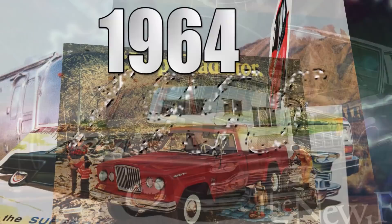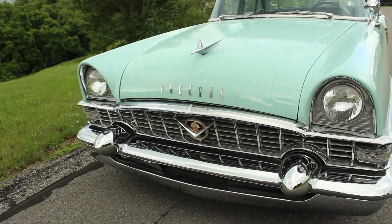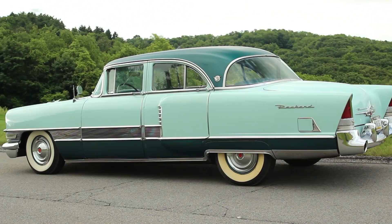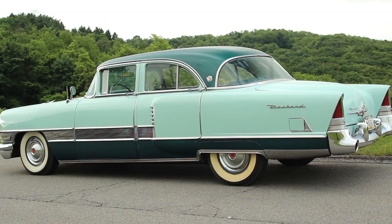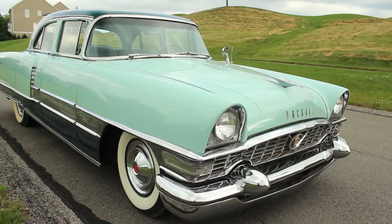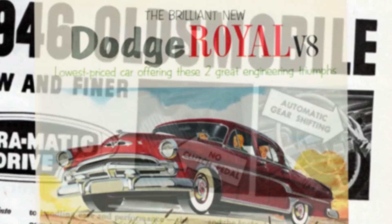Buckle your seatbelts because we are going back in time. Less flashy than Cadillac and more prestigious than Lincoln, Packard was an American company that stubbornly built luxury automobiles. But being stubborn is dangerous in the car business, and this 1955 Packard Patrician marks the company's effort to catch up with a rapidly changing market that had left them behind. Packard had neglected new trends like automatic transmissions, V8 engines, and jet age styling.